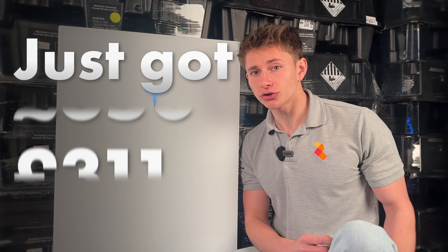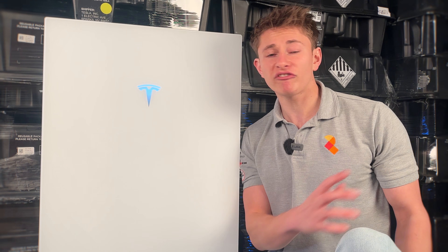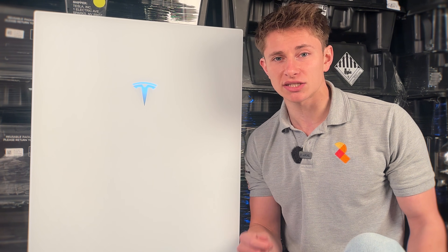Tesla Powerwall 3 just got £350 cheaper. That's because Tesla is offering a rebate for any Powerwalls installed after December 1st, 2025.